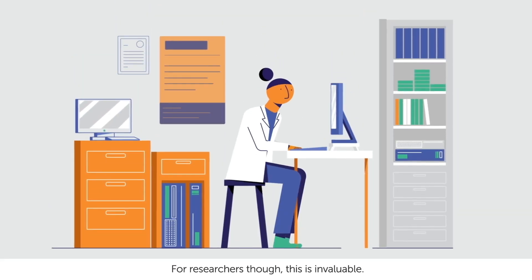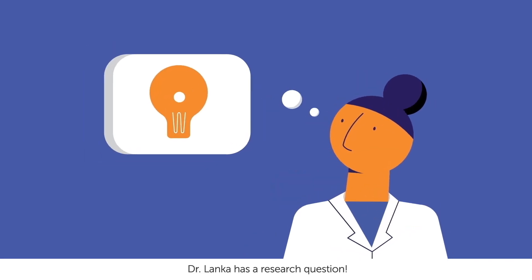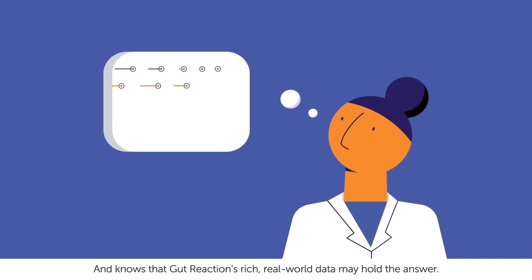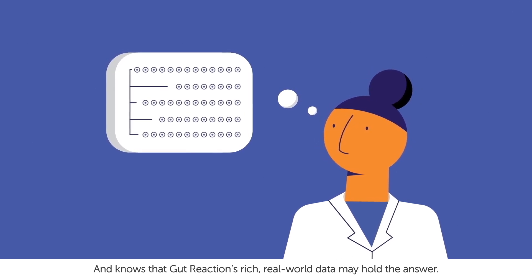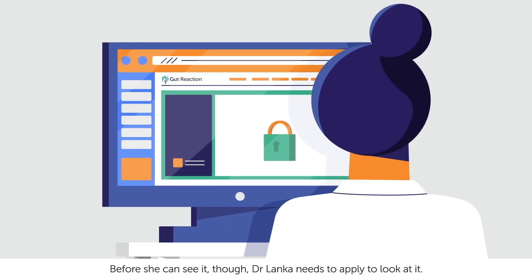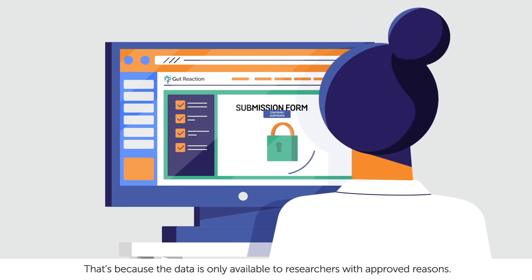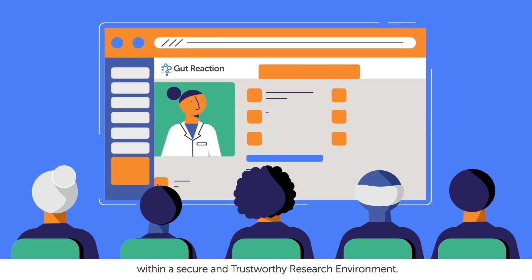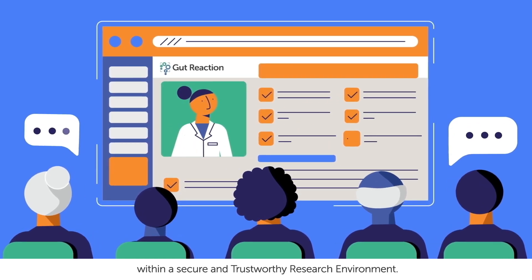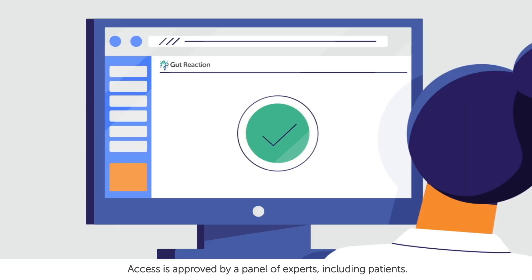For researchers though, this is invaluable. Dr. Lanka has a research question and knows that Gut Reaction's rich, real-world data may hold the answer. Before she can see it though, Dr. Lanka needs to apply to look at it. That's because the data is only available to researchers with approved reasons. To keep it safe, only the data needed is made available within a secure and trustworthy research environment. Access is approved by a panel of experts, including patients.